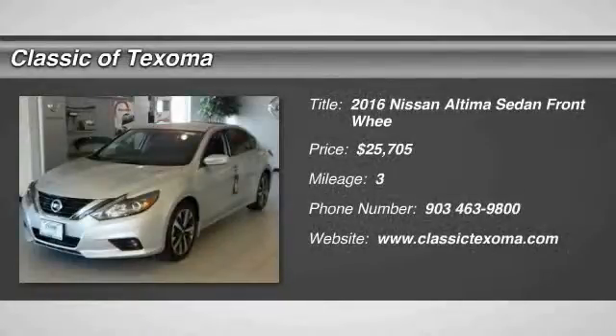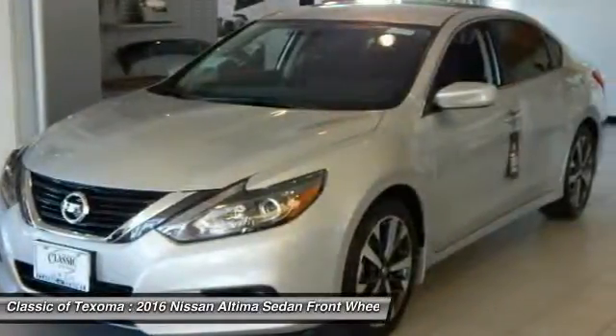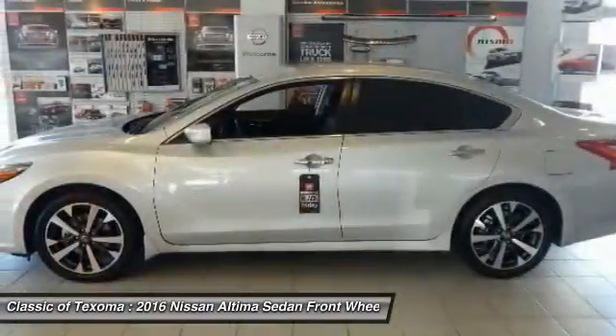2016 Nissan Altima. The Nissan Altima offers advanced features to make life easier, including push button ignition, which comes standard.